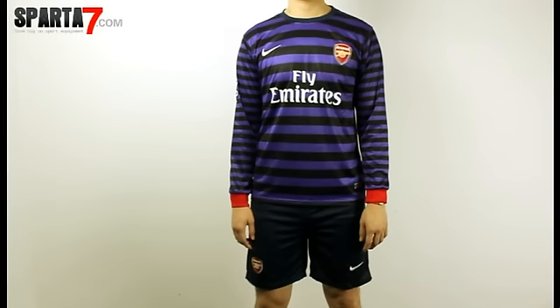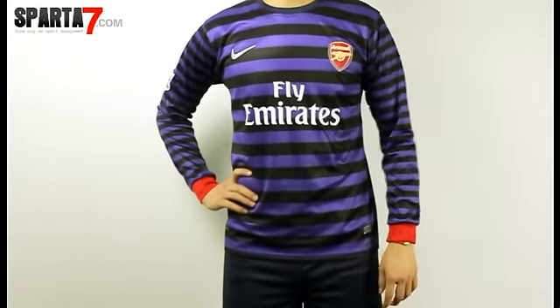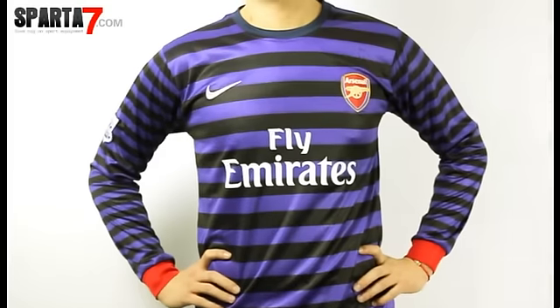Hello everyone, nice to meet you. I am very glad to introduce our Arsenal Long Sleeve Away Soccer Jersey Short Kit, this year's custom.